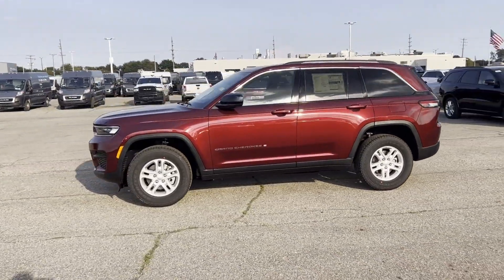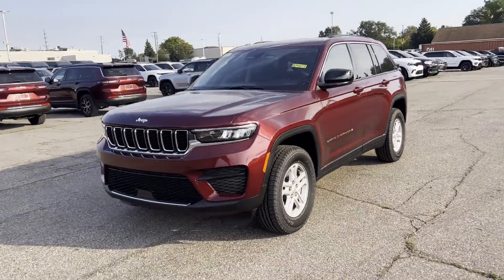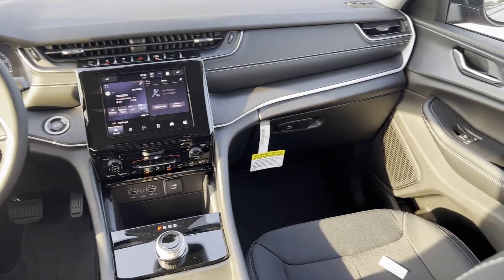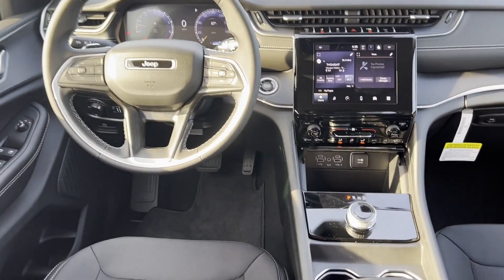Parking aid sensor, heated side view mirrors, backup camera, tinted windows, power driver seat, pass-through rear seat, Bluetooth, brake assist, and keyless start. Adventure is calling for you — drive it home today.